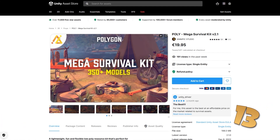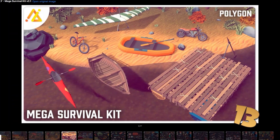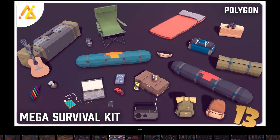Then if you're working on a survival game and you need tons of props, look at this mega kit. I'm using a similar kit from this same publisher in my own game, Total War Liberation — add it to your wishlist if you haven't already. This one includes 350 models, so everything from weapons to tents, a bunch of tools, backpacks, vehicles and a bunch more.